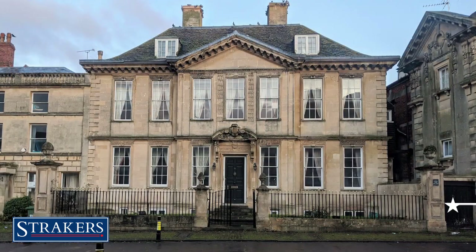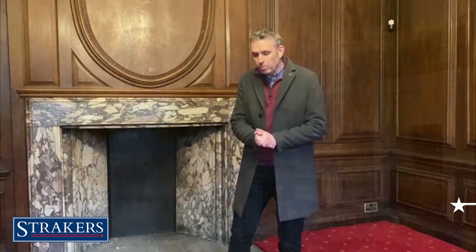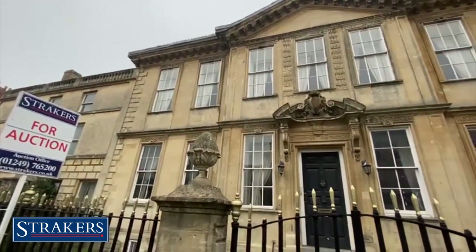Hi, I'm Charlie from Strakers Auctions. Our February catalogue has just been released and I'm here today at Parade House in Trowbridge, which is a truly amazing property. Built in 1730, it wouldn't look out of place if you picked it up and dropped it into the centre of Bath.